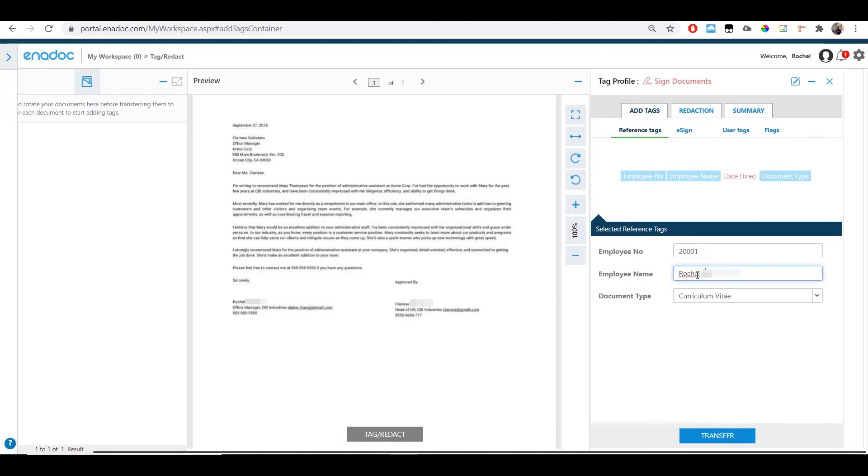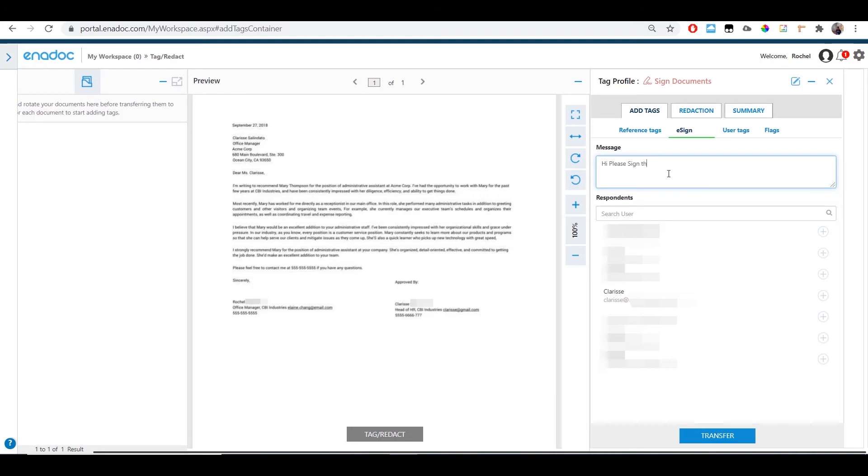Fill in the required reference tags in the document. Reference tags are fields that help you identify your document. In this sample, it shows the employee details, as the document for signature is a promotion letter. Once done, click the e-sign tab and customize your message to the approver.